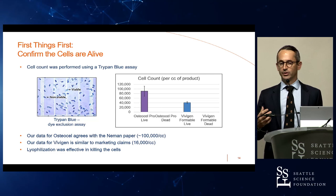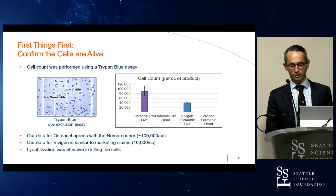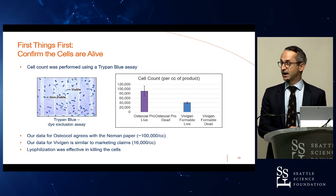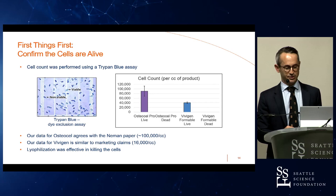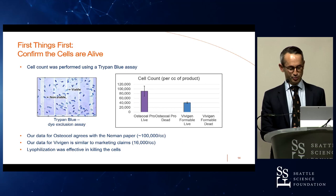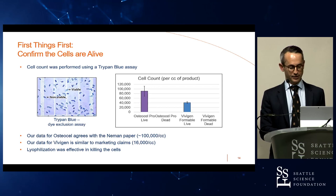Before implanting materials into the rats, we had to confirm the cells were alive and that handling was proper. We used a trypan blue dye exclusion assay — live cells won't pick up the dye, but dead cells will. Osteocel showed around 100,000 cells per cc in its live state; Vivigen showed about 40,000 cells per cc. These figures agree well with published and marketed literature for both products, and our lyophilization step was very effective at killing those cells.